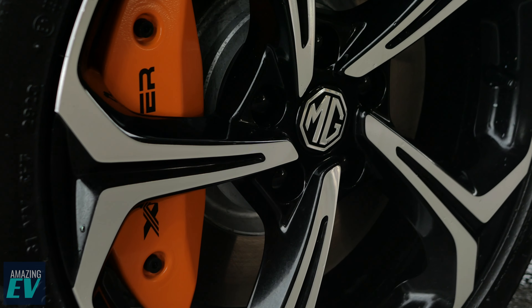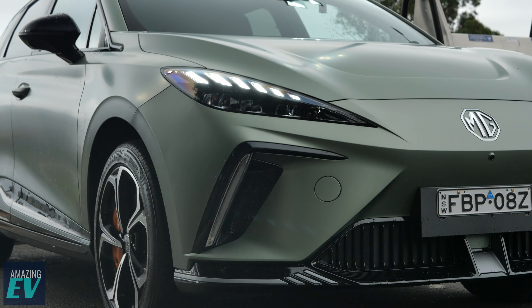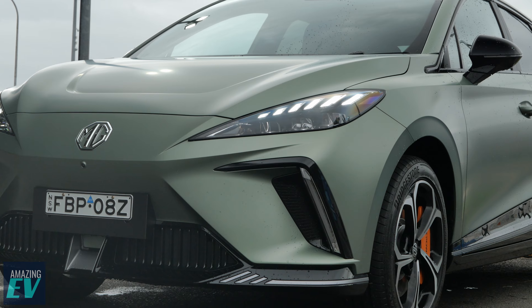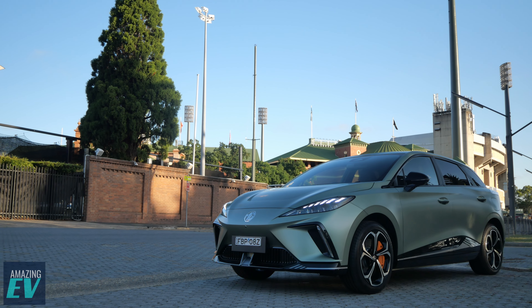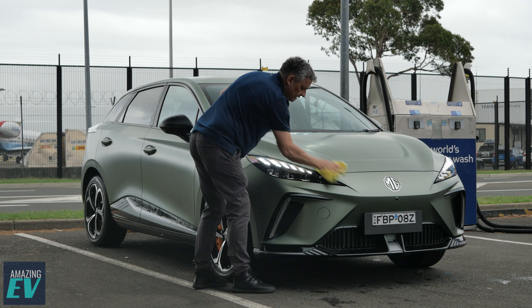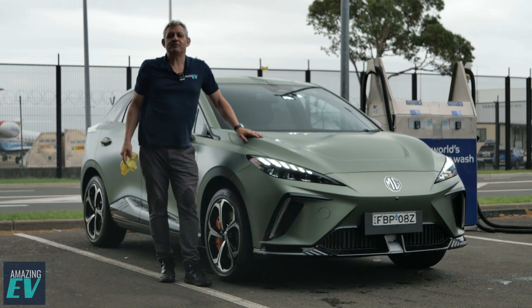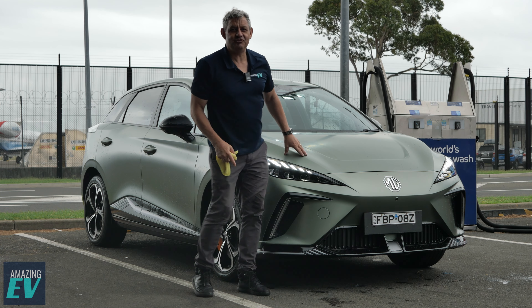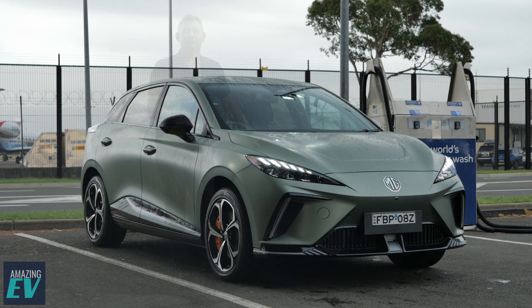Just unbelievable. I'm Roscoe, and that wraps up our week with the amazing MG4 X-Power. A big thanks again to MG for lending us this car this week.